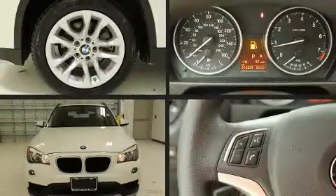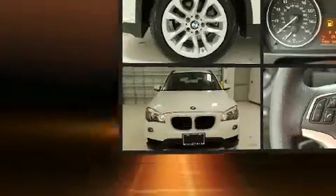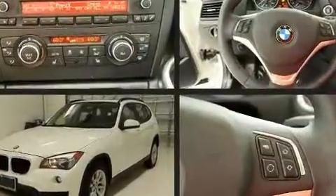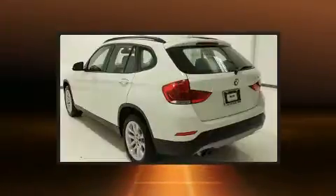Treat yourself to a test drive in the 2015 BMW X1. With less than 20,000 miles on the odometer, this four-door sport utility vehicle prioritizes comfort, safety, and convenience.